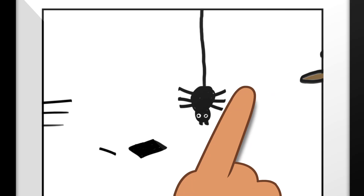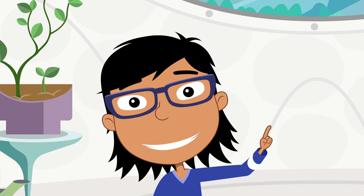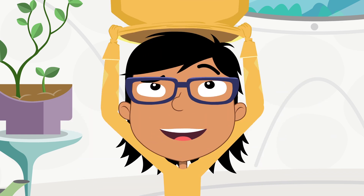Later, I went back with binoculars and drew a close-up view. Super interesting. So for viewing spiders, I recommend a field book, binoculars, and the appropriate protective gear.